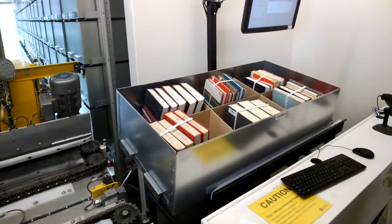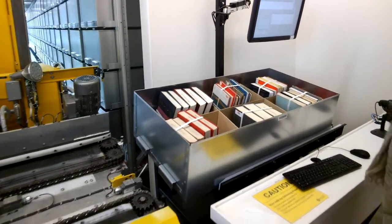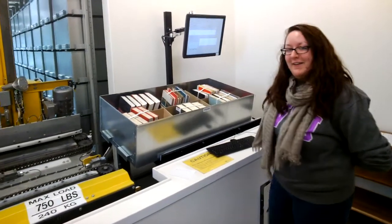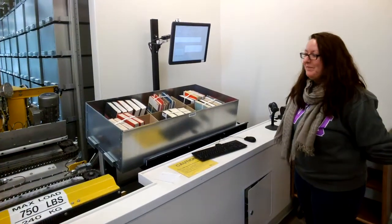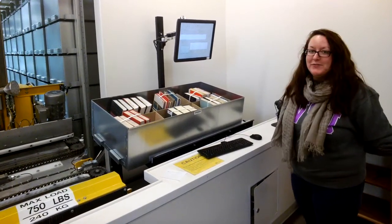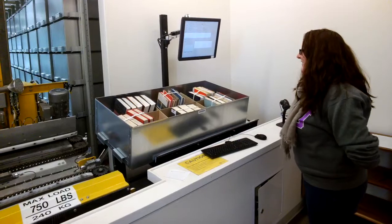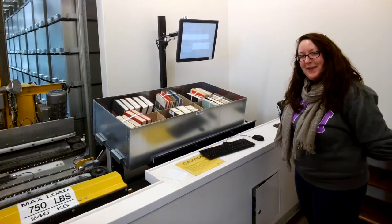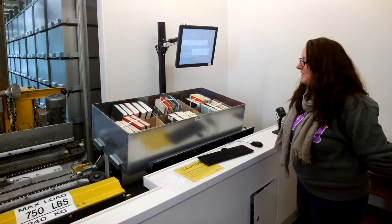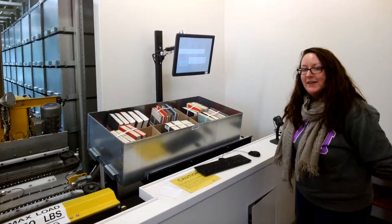It's only at 17% capacity of what it would be if they were all out on shelves. So this can store up to 600,000 books — that's awesome.